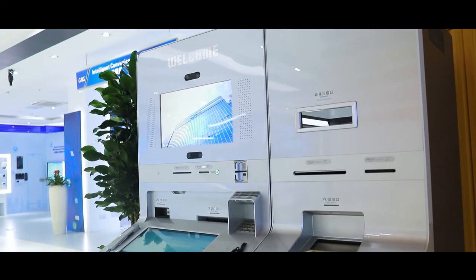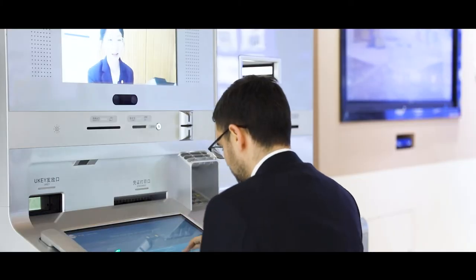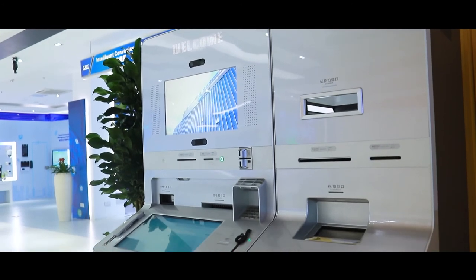This machine can actually do 95% or more of the transactions in the bank branch, with the assistance of a virtual teller that will be connected to the branch's call center.